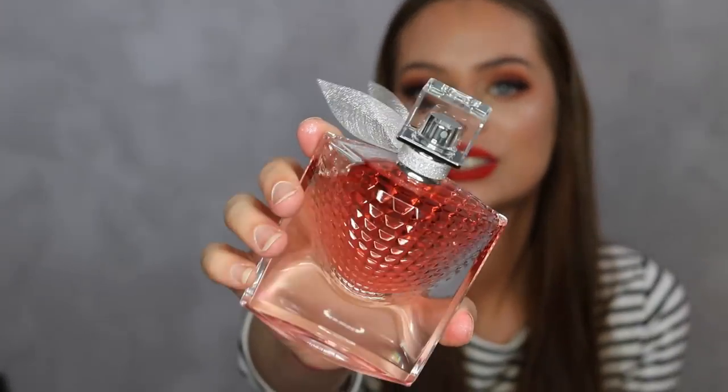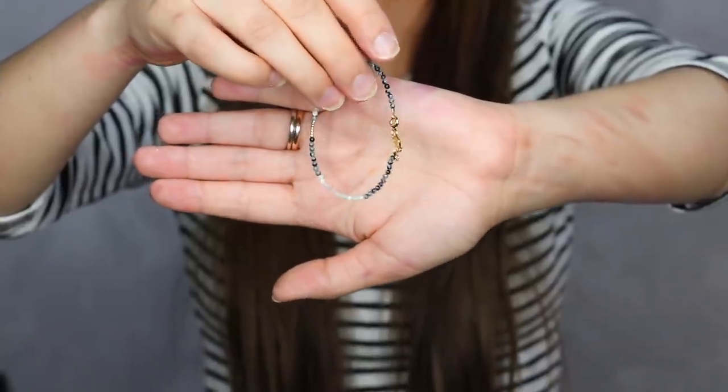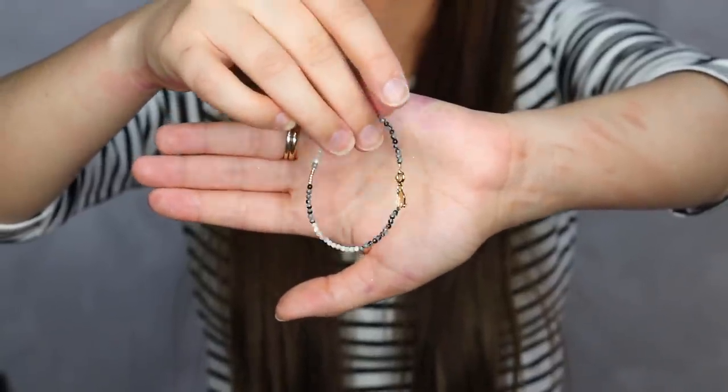I have a little package from Lancôme and inside there is a gorgeous La Vie Est Belle perfume in a beautiful new bottle - the smell is amazing! They also included a little bracelet from Annie Lou which is completely handmade, so small, simple, and delicate.